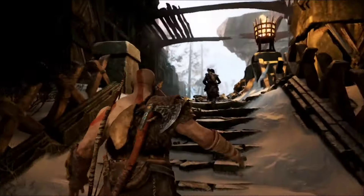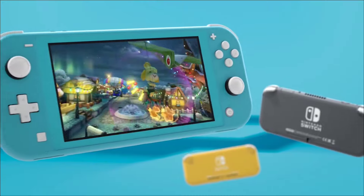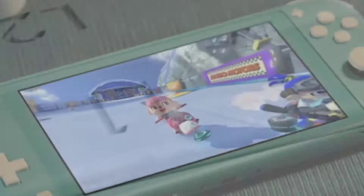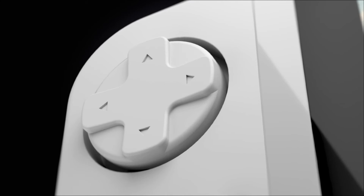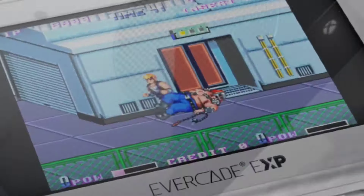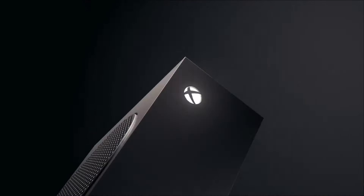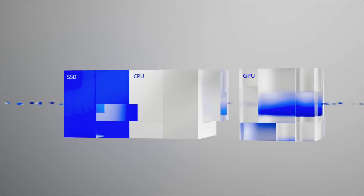Hey everyone, welcome back to my channel. In this video we are diving into the world of budget gaming consoles, proving that epic adventures don't need a hefty price tag. Whether you are a seasoned gamer on a tight budget or a newcomer looking for your first console, we've got you covered. Grab your controllers, crank up the volume, and let's explore the top five best budget gaming consoles you can buy in 2024.